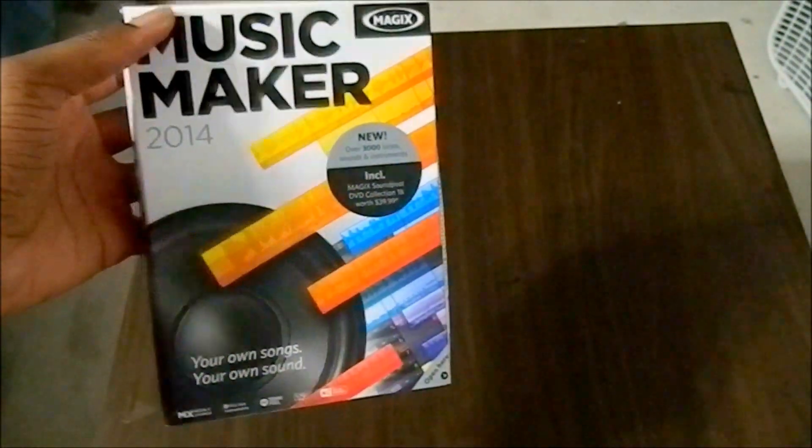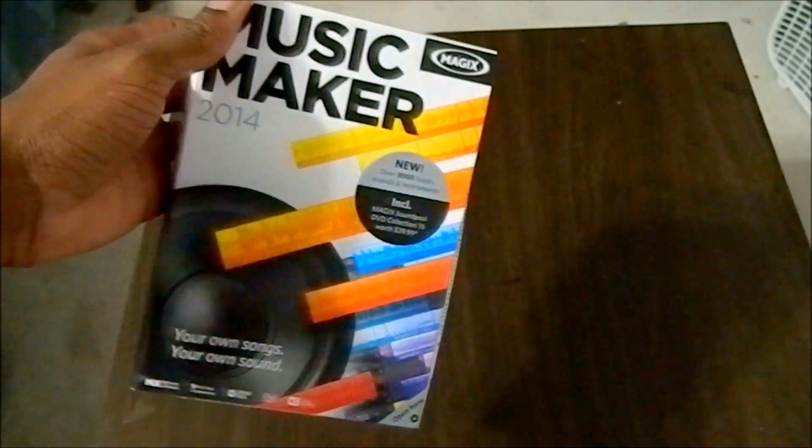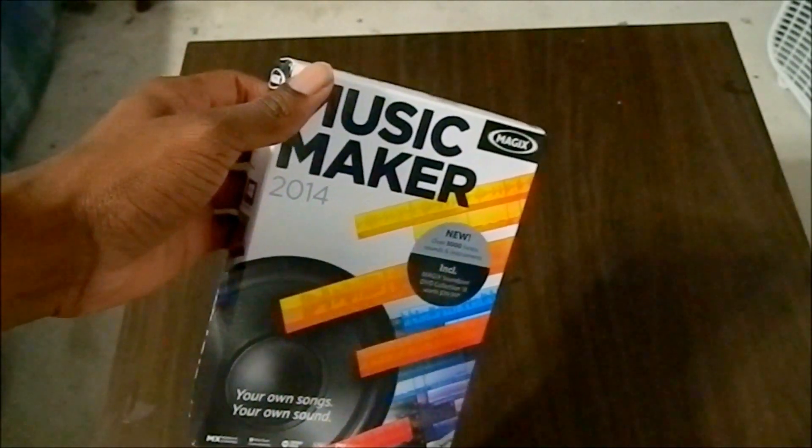Got Music Maker 2014, so this is more recent. The laptop I got — I thought it came with music software, but it obviously didn't. So it is what it is.